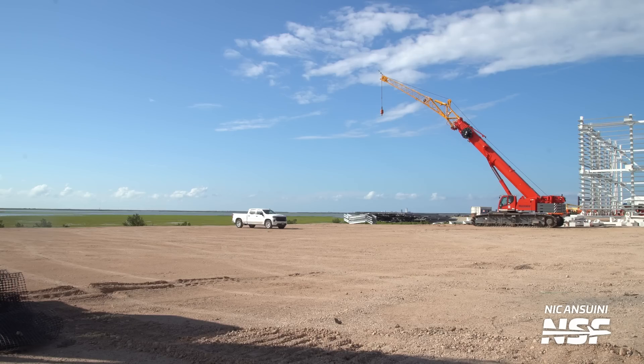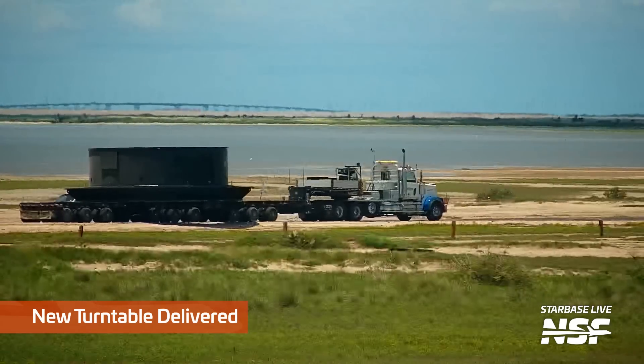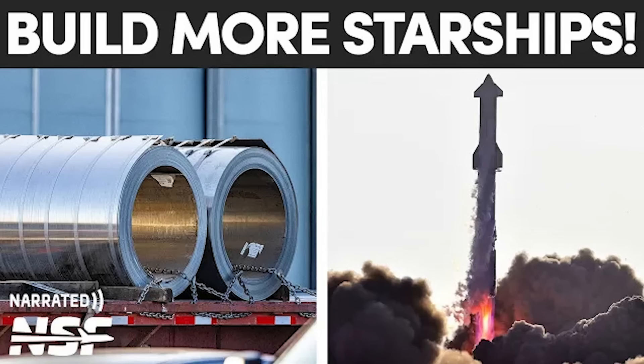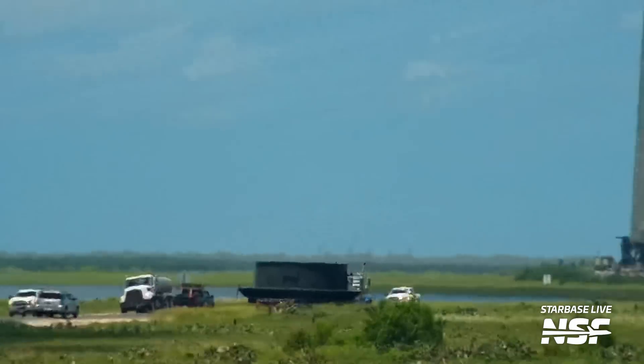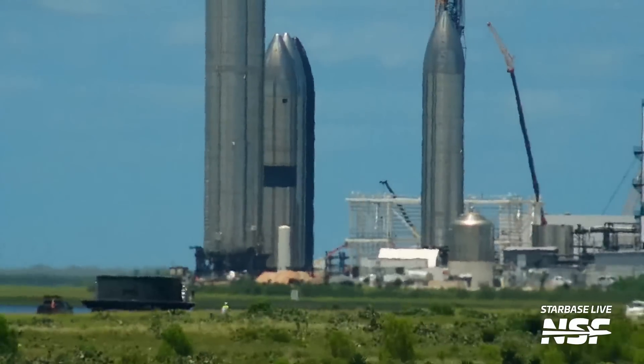Right next to the new Mega Bay, there's a cleared area that has been flattened and prepared for easy access — maybe a new parking lot or an extension of the Rocket Garden. We also saw the arrival of a new turntable — not a DJ turntable, but the piece of equipment used to rotate Starship and booster barrels as they are welded with robotic welders. This new turntable means SpaceX will have yet another place to weld ships and boosters together. If you thought the current production cadence was crazy, buckle up because there's a lot more coming.